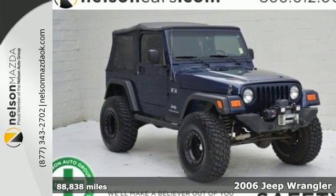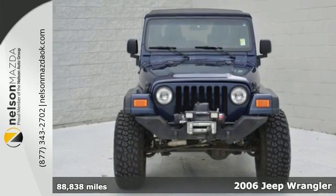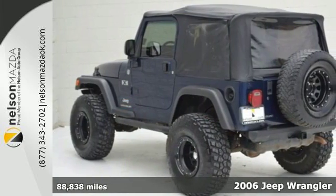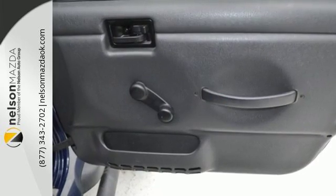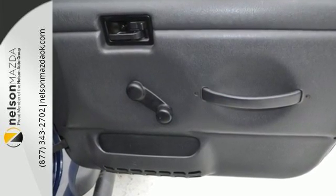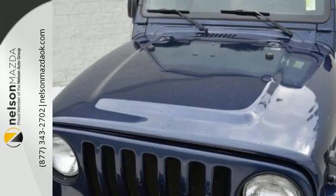This 2006 Jeep Wrangler does more than live up to Jeep's rich tradition — it exceeds expectations. Throw the four-wheel drive in low and go off-road. This Jeep is perfect to get caught with your top down, and the interior is weatherproof. So if it gets a little dirty, spray it down, then open the drain plugs on the floor.